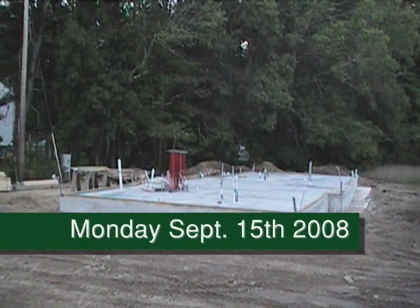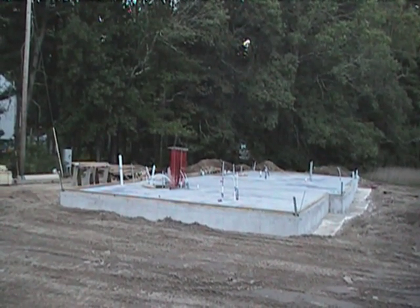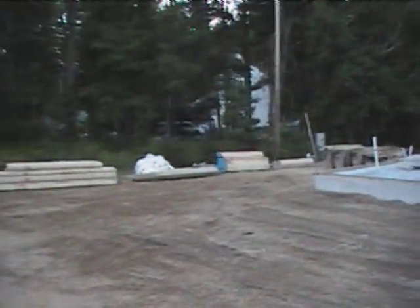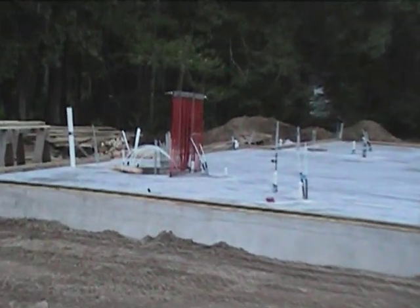Monday, September 15th, it's about almost 7 o'clock at night. Came in today, we got some lumber delivered, we put down our sills around the house in preparation for the panels to come tomorrow.